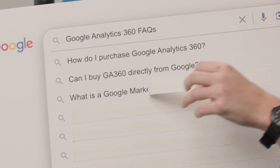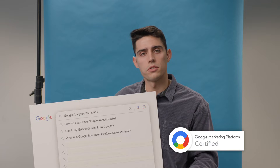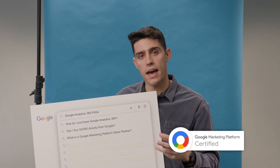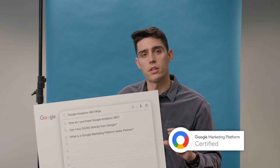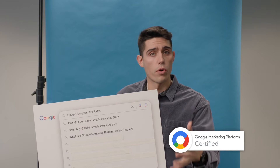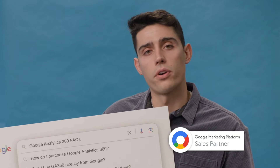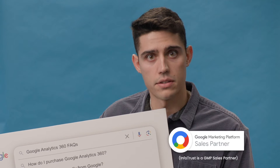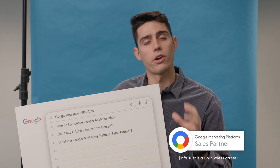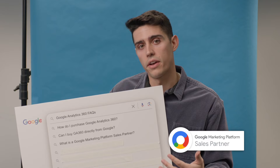What is a Google Marketing Platform sales partner? There are Google Marketing Platform partners — these are agencies or consultancies that are certified in the actual products themselves, like Google Analytics 360, and they have the ability to work with and support you in best leveraging the product for your organization. The level above that is the sales partner, who not only can support you but can actually resell you the licenses like Google Analytics 360. Because of this, there's rigorous testing involved, and Google only picks a few partners that are able to resell their licenses.